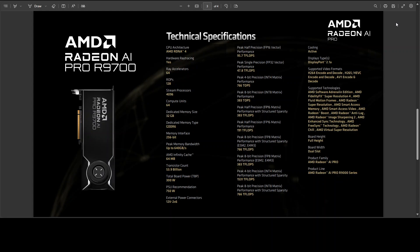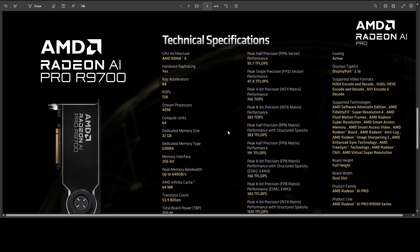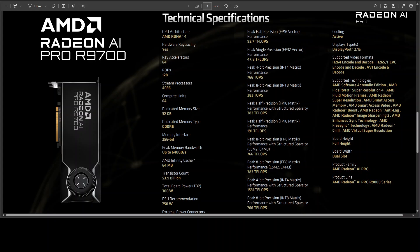If you look at this technical specification, you can see that the raw peaks are impressive for the class, but what stands out is how the card is balanced for sustained workstation use.